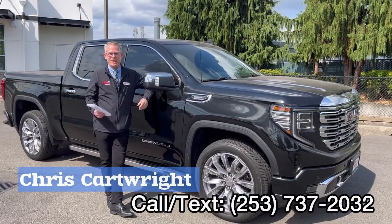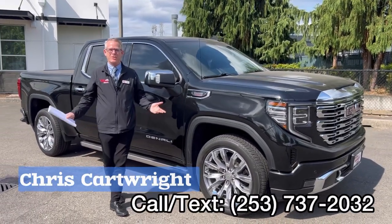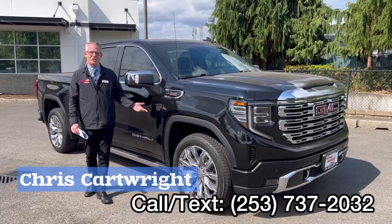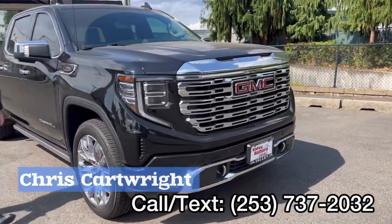Hey guys, Chris Cartwright here at Valley GMC in Auburn. Thank you so much for joining us. It is a beautiful day down here today and just wanted to show you this beautiful truck I came across when walking across the lot.